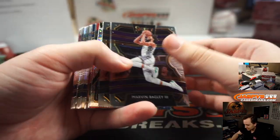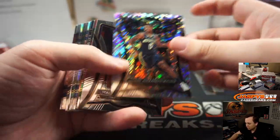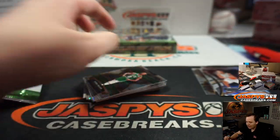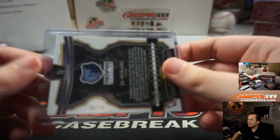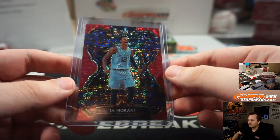Alright, first box. We've got Nikhil Alexander-Walker. Matthew S - wow, it's a pretty big hit here. Right into a top loader - 36 of 49, John Morant. Bang. Very nice.